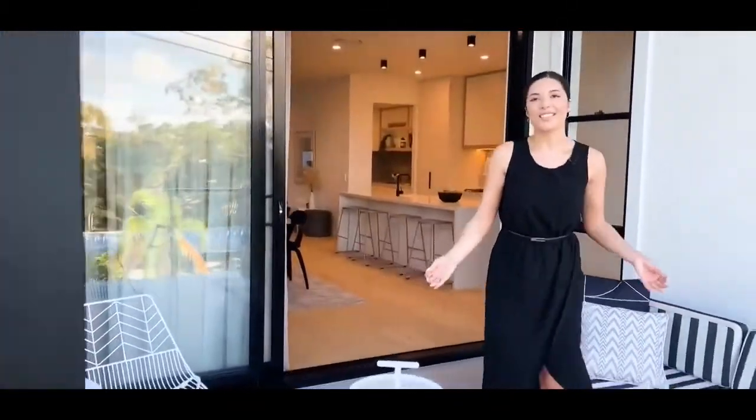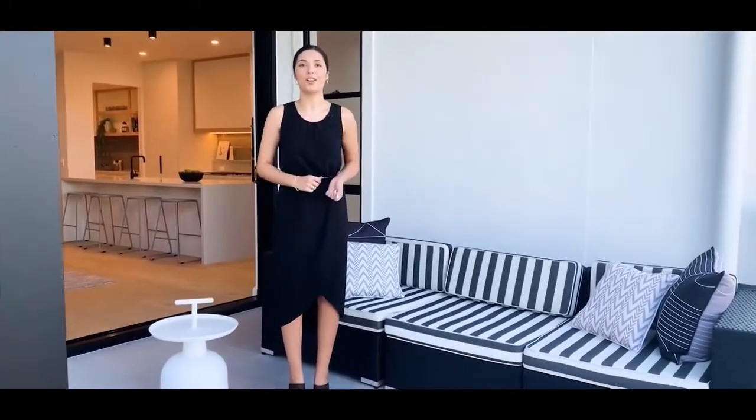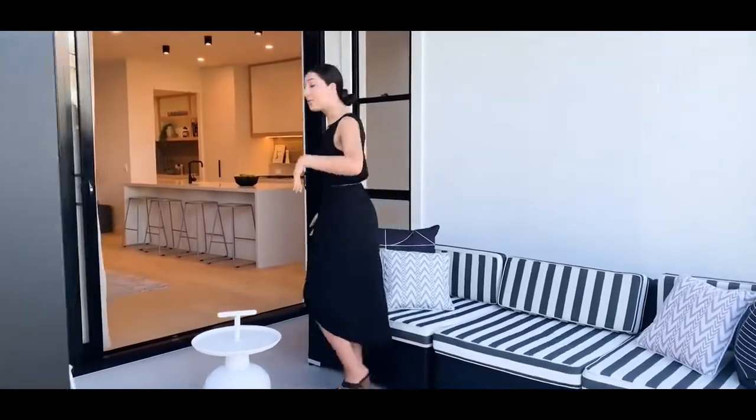Welcome to the heart of this townhouse. You're first greeted with this beautiful big deck at the front of the property, great for enjoying a morning coffee or perhaps entertaining at night. Now come on through.